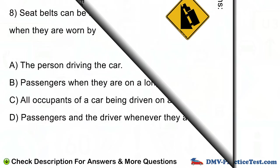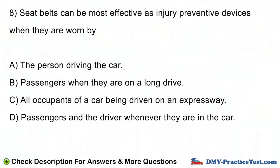Question number 8. Seatbelts can be most effective as injury preventive devices when they are worn by: A. The person driving the car. B. Passengers when they are on a long drive. C. All occupants of a car being driven on an expressway. D. Passengers and the driver whenever they are in the car.